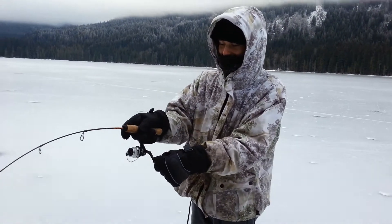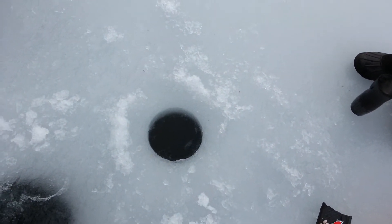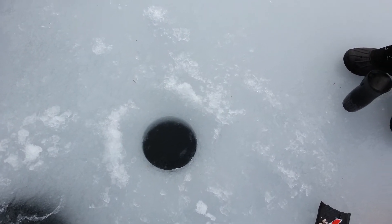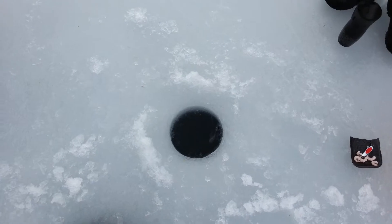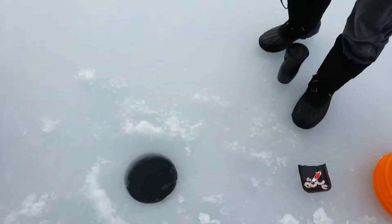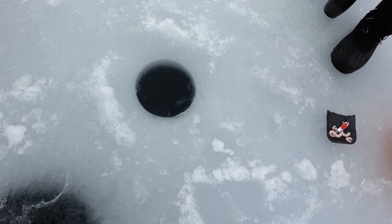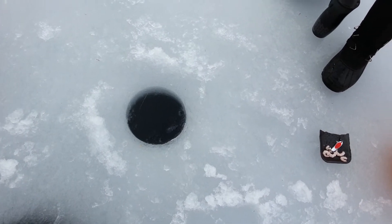We're out here fishing with the Pembroke Fish Finder. Devin's got himself a nice fish — I'm guessing that's a bull trout. We're fishing in an 8-inch ice hole up here at Zippermouth Lake. Fishing's been pretty good today. He's got two small ones so far today, and this one here looks like the biggest one so far.